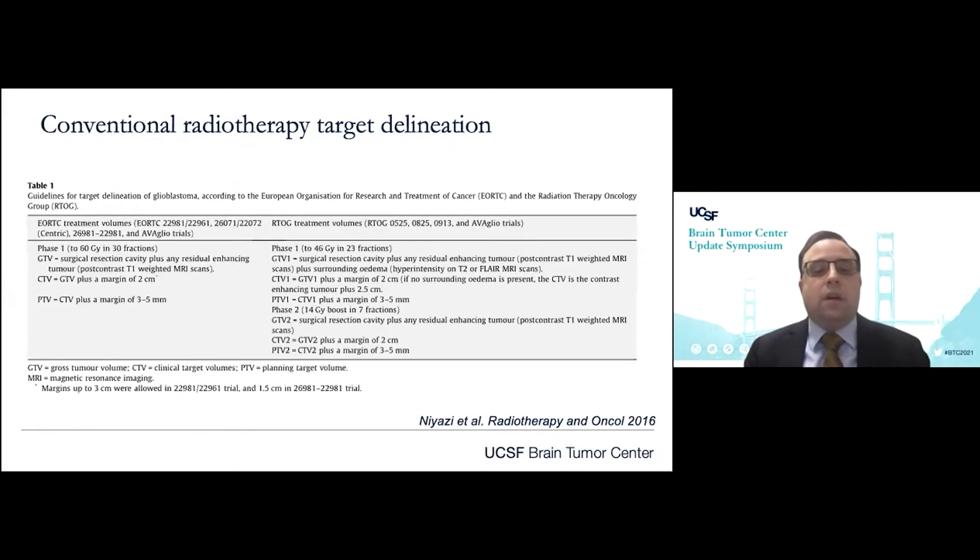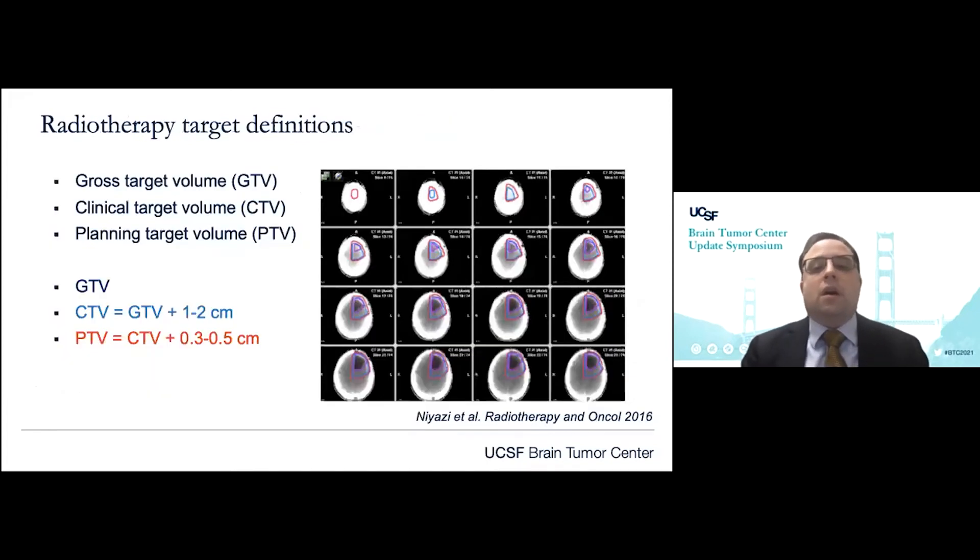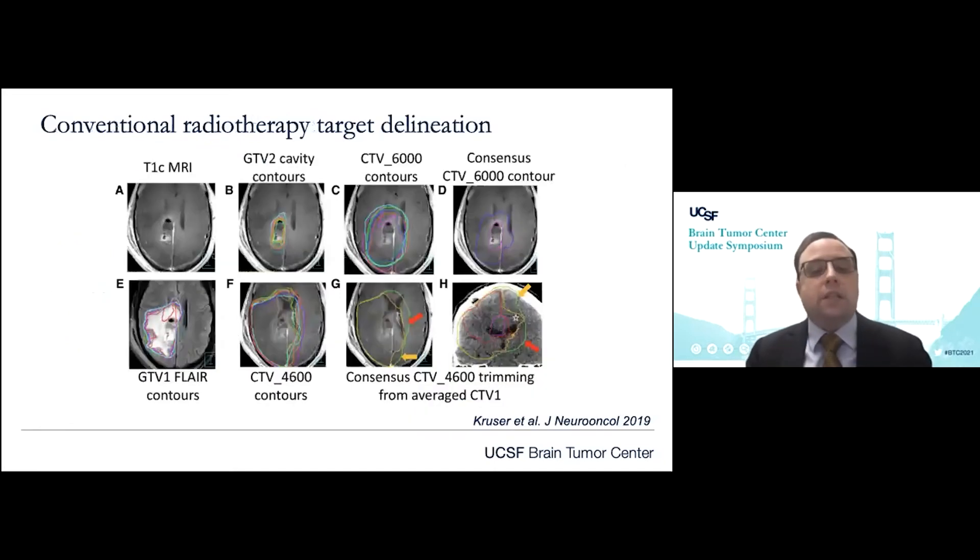Let's consider target delineation. There's variation amongst cooperative groups and institutions regarding radiation target delineation. In the current era, targets have been largely based upon anatomic MRI sequences, including the surgical cavity, T1 contrast-enhancing component, and tumor-associated edema on T2 and FLAIR-based sequences, though there's some controversy around that. Margins are placed on the surgical cavity to account for microscopic residual brain invasion given the infiltrative nature of glial tumors, and for small geometric uncertainties during setup and delivery. These margins can encompass a significant volume of potentially uninvolved regional brain tissue, and even amongst experts, target volume delineation can show significant variation.